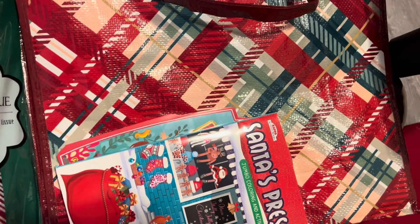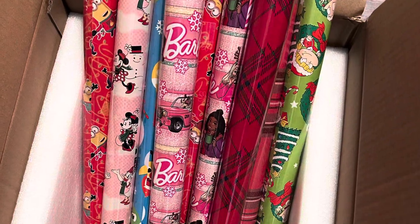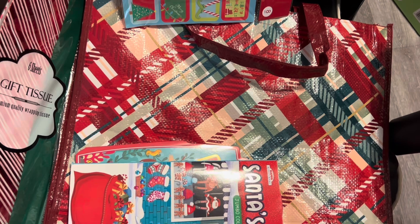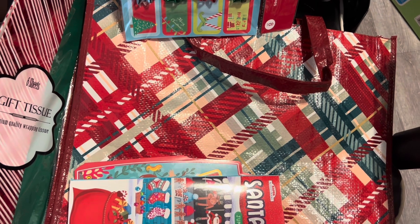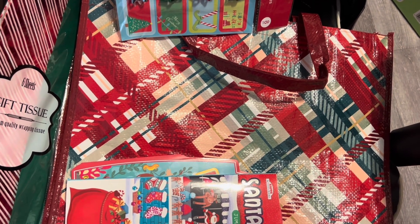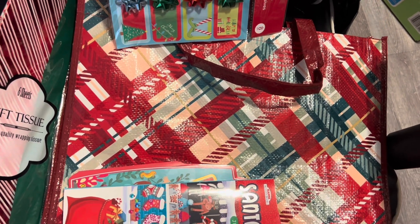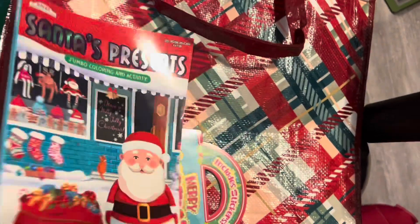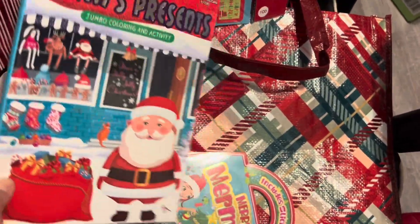I picked up so much — a ton of gift wrap. I'll insert a picture and store footage of all the Valentine's Day goodies that my store has been putting out. They had so much after-Christmas stuff. I was able to pick up several sets of cards, and coloring books, and jumbo size coloring books for my kids — super inexpensive.